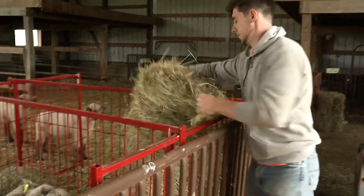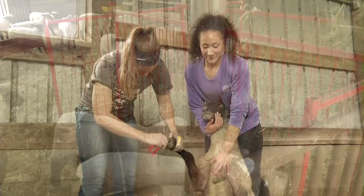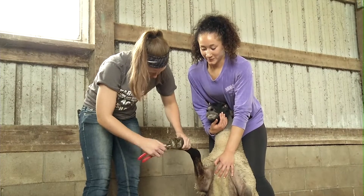We have around 450 to 500 ag students, pre-vet, and veterinary technology students in our program. To give you an idea of our student growth, when I was in college we had around 150 students, so we've come a long way.